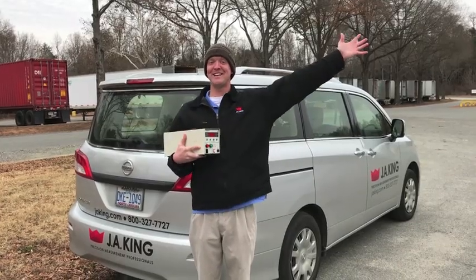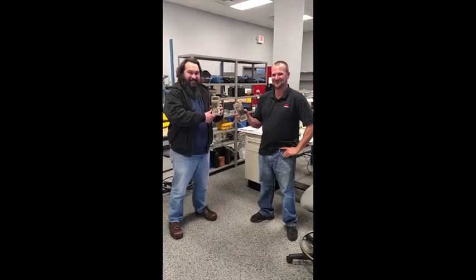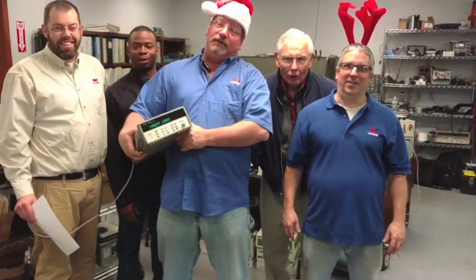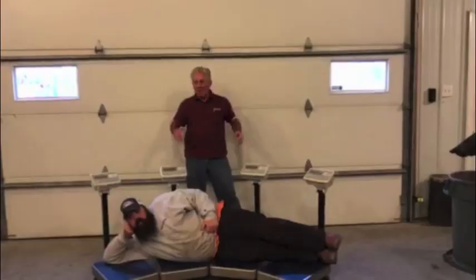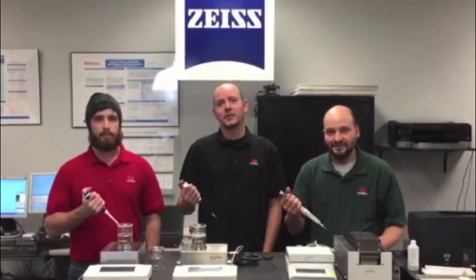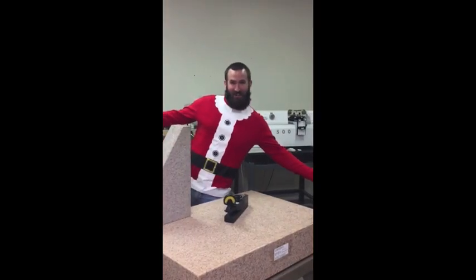On the ninth calibration, J.A. King did for me, nine high pot testers, eight multi-meters, seven catalogers, six thermocouples, five class one weights, four rental scales, three minus two refrigerators, and the surface plate standard in the QC.